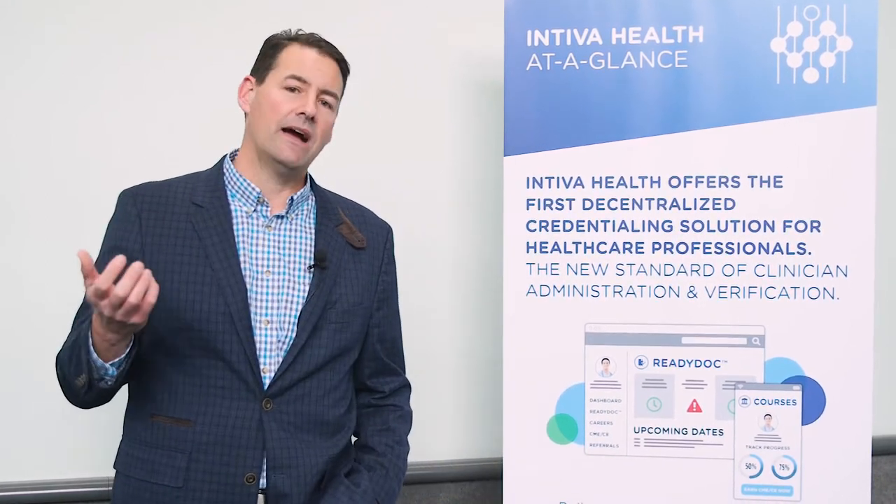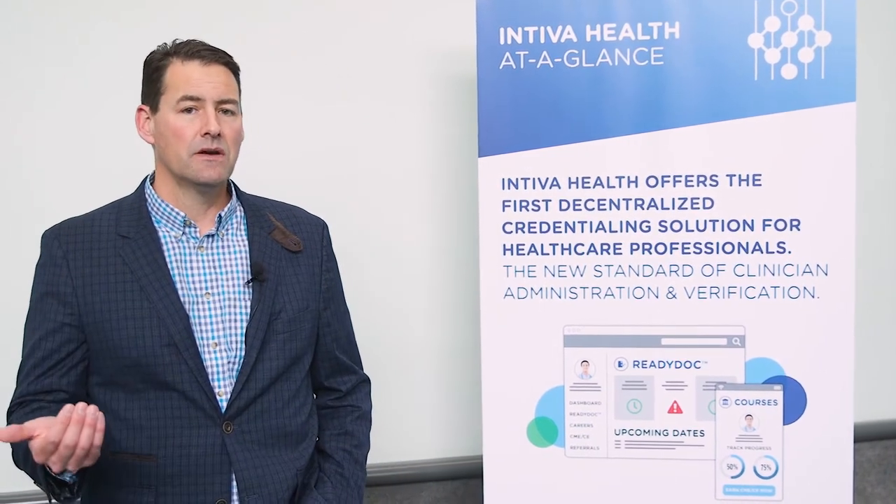The Hashgraph integration allows us to achieve something that we call instantaneous primary source verification, which revolutionizes the medical space here in the United States right now. We have a study that shows that physicians, on average, spend 8.7 hours per week on non-patient, non-clinical paperwork. That includes things like credential management. A physician has approximately 25 different certifications and documents that they have to maintain every single year from multiple different bureaucracies.